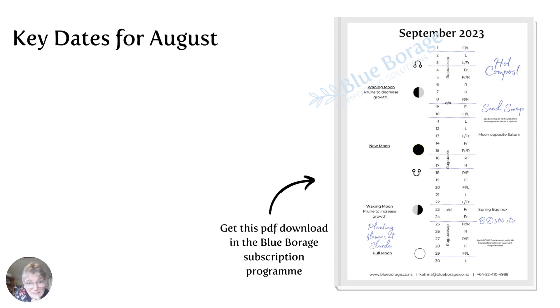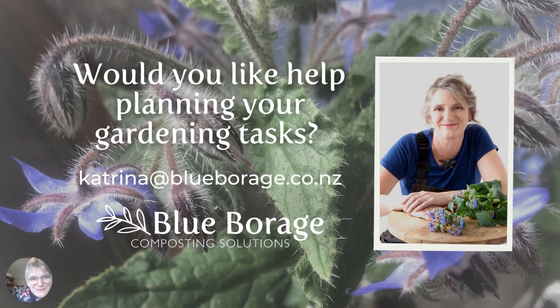So that's it — the month looks pretty simple. What's not on the list is all the other tasks here at the soil farm that keep me busy every day. I hope that has simplified the biodynamic calendar for you. If you would like help planning your garden tasks, please get in touch with me: katrina@blueborage.co.nz. I will see you next month. Bye.